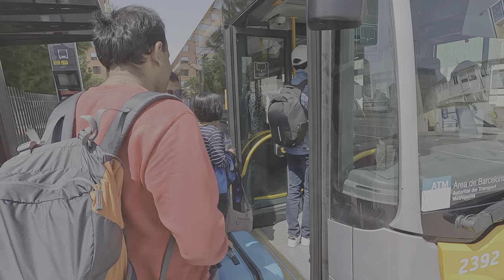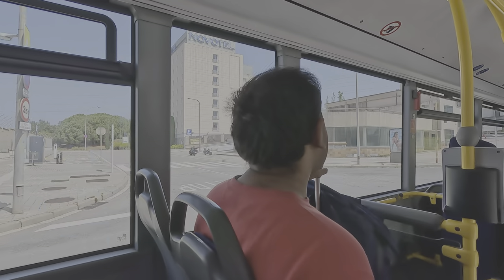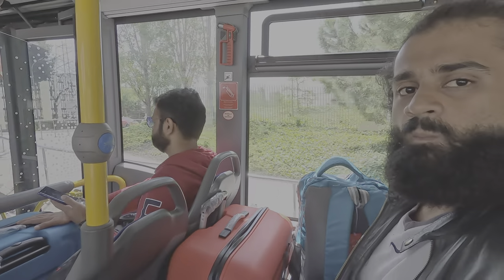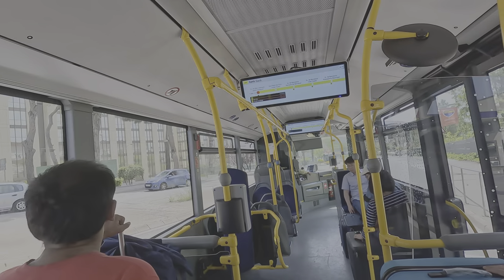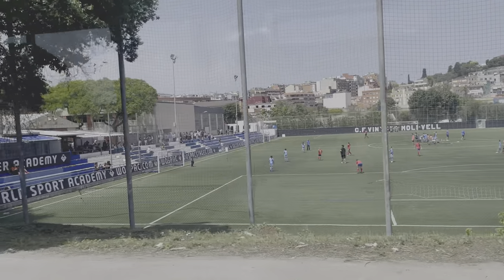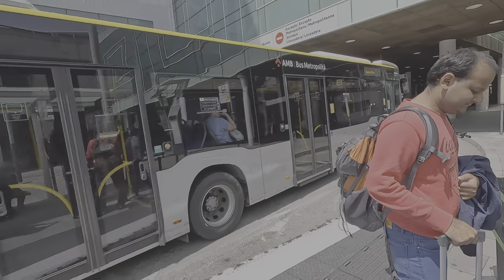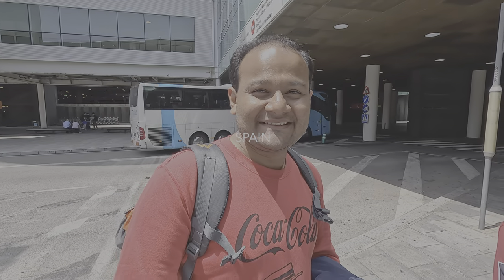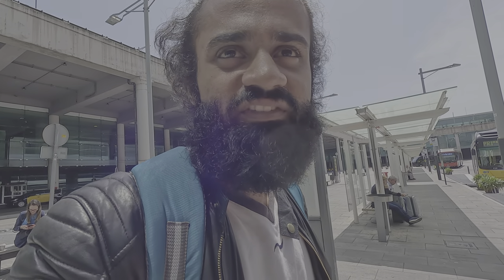We're heading on to the bus and the bus journey has begun to the airport. We've now arrived at Barcelona airport and will be heading for the departure. This is our third day back at Barcelona — first time when our flight arrived from Lisbon, second day we came for our luggage, and third day for our flight to Bombay.